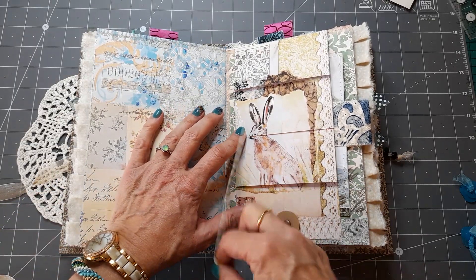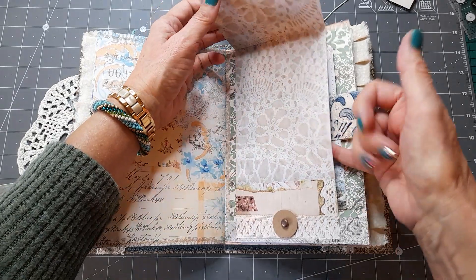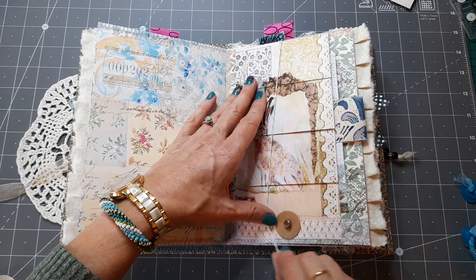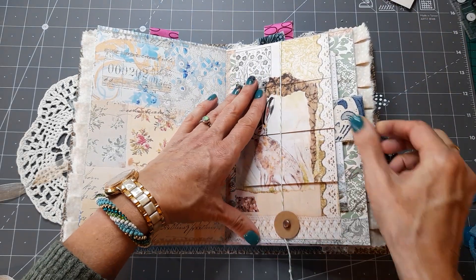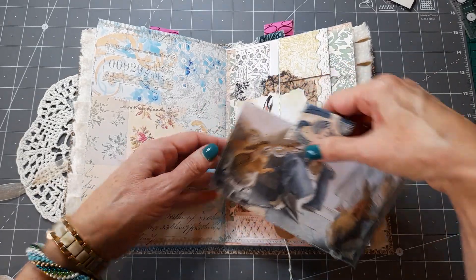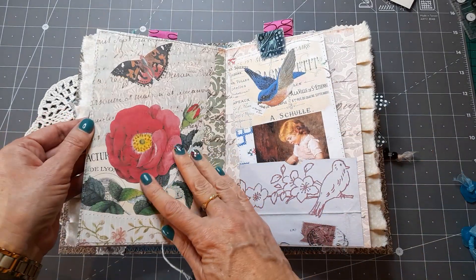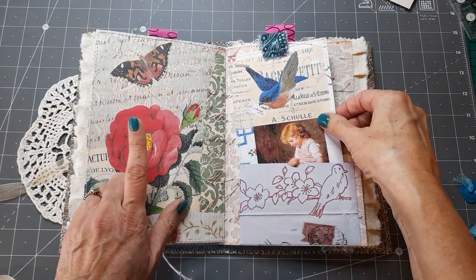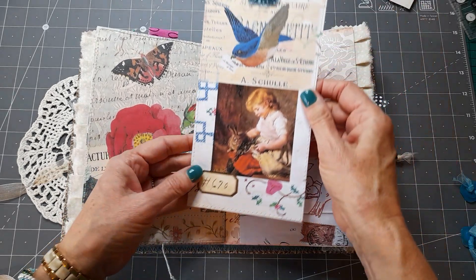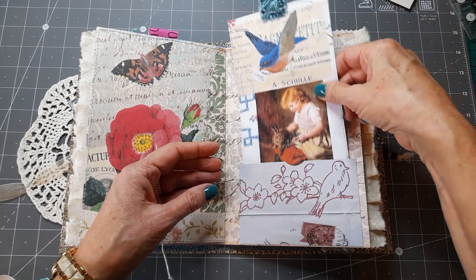We did this waterfall so they all lift up — the last one obviously doesn't lift up because it's glued down to the page, but those three lift up so you can write on them. Then there's a journaling card — those rabbits getting together for a party I think — that just sits behind. I think that's from one of Rachel's botanical kits, and then another journaling card with one of Mrs. Cog's images and a pretty little bird.